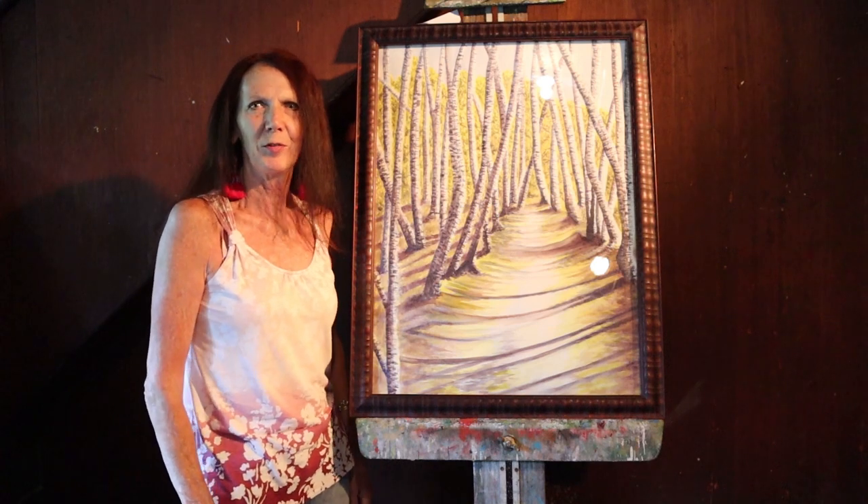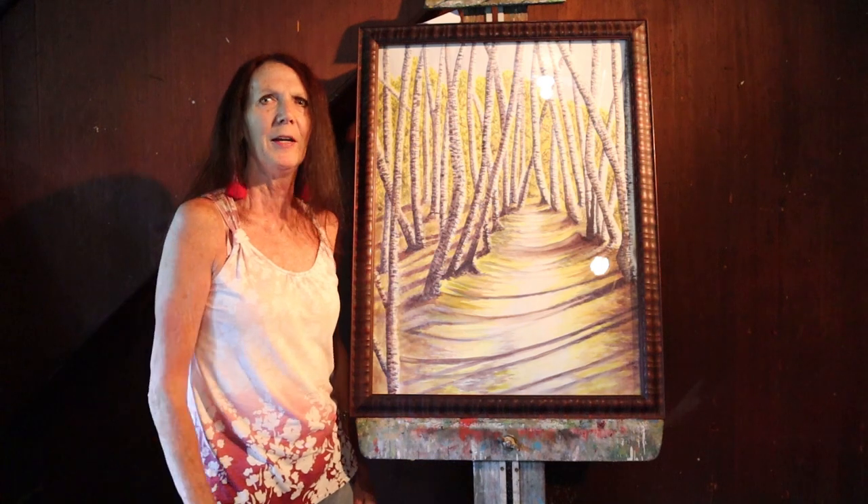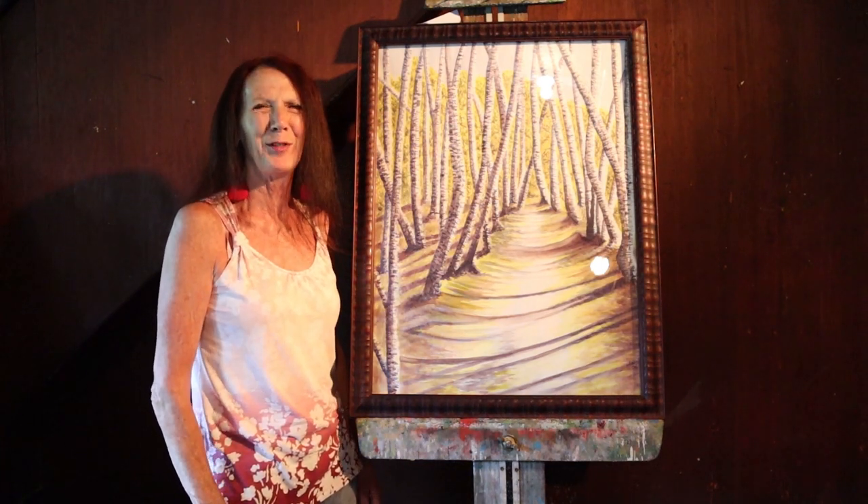If you purchase this piece of art, you'll be delighted because it looks good from 50 feet away, as well as close up. Thank you very much. I appreciate your time.